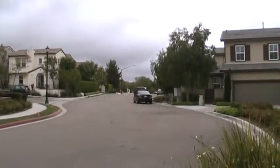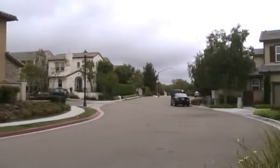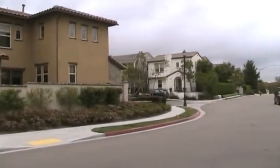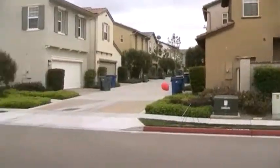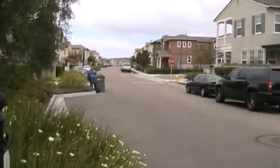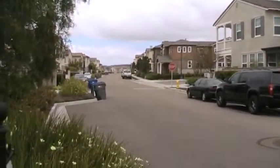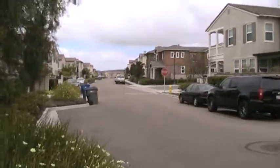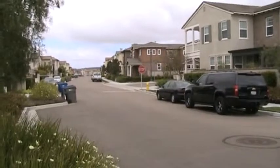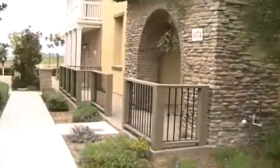Hey everybody, it's Alex from Team Aguilar here. We're up in Carmel Valley and we're at a new listing, so let's go take a look inside. Carmel Valley is just north of San Diego, it's in the 92130 zip code and it's located in Pacific Highlands Ranch.